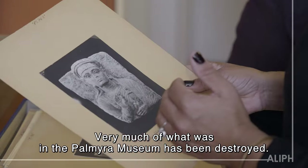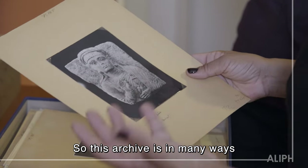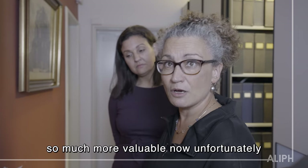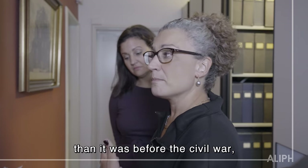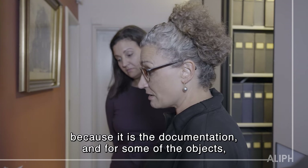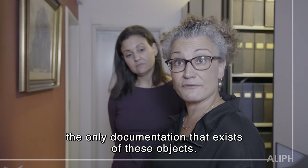Very much of what was in the Palmyra Museum has been destroyed. So this archive is in many ways so much more valuable now, unfortunately, than it was before the Civil War, because it is the documentation — and for some of the objects, the only documentation — that exists of these objects.